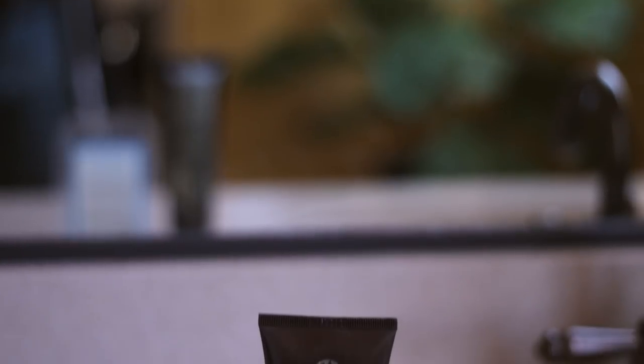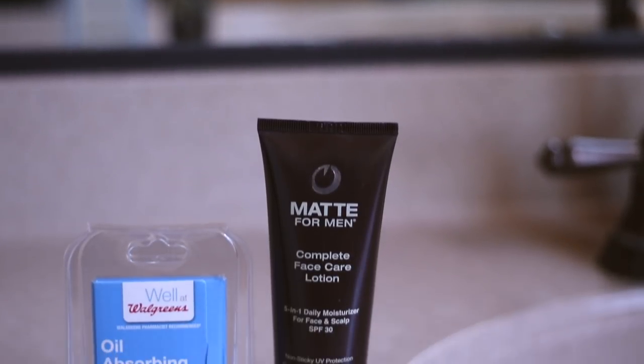Oily, shiny skin is a total confidence killer. Even if your outfit is on point, you got a fresh haircut and your skin is clear, if it's super shiny and oily, it can really ruin your self-confidence and ruin your look. Today I'm going to show you two ways to get rid of oily, shiny skin.